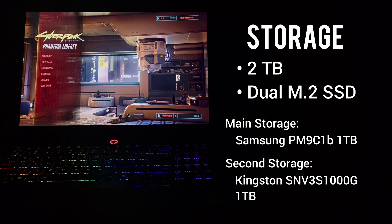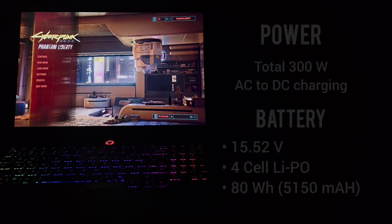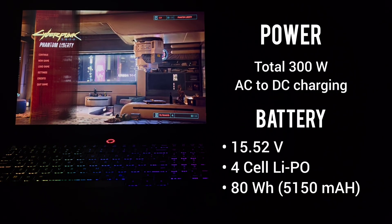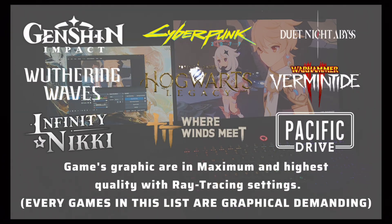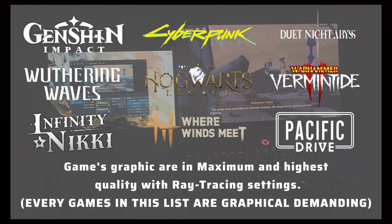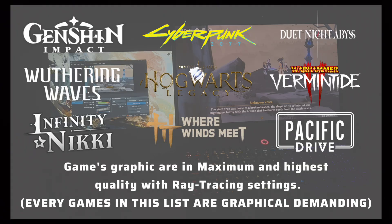For storage, this laptop has a total of 2 terabytes, both M.2 SSDs. The laptop is also equipped with a 15-watt four-cell lithium polymer battery with 80 watt-hours of battery capacity. Most games in this video use high graphic and processing-power-demanding settings, with all games set to the highest quality with maximum ray tracing.